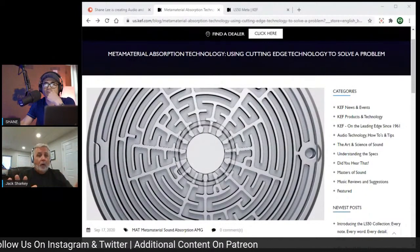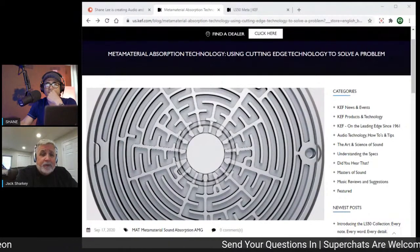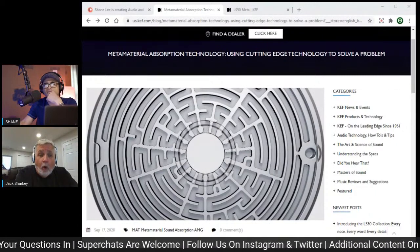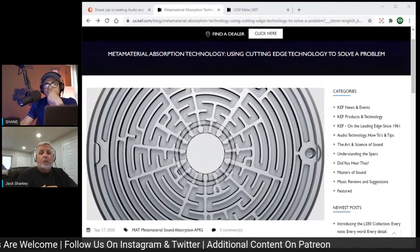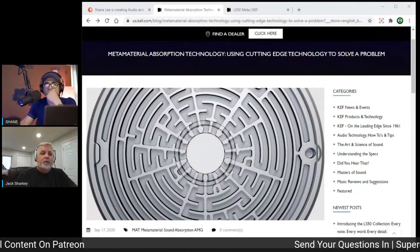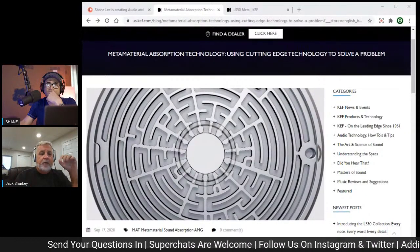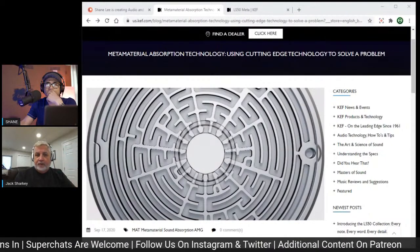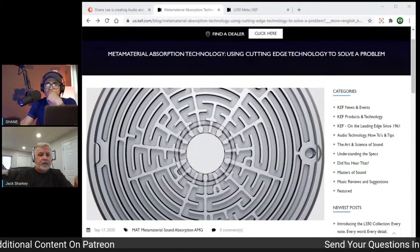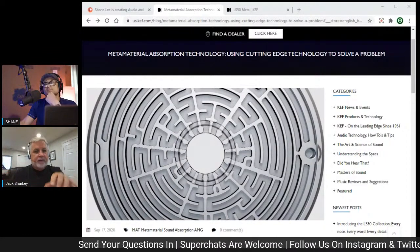From frequencies like 620 Hz all the way up, we can now dissipate 99% of all that rearward firing energy. Seriously well-baffled cabinet speaker designs are able to address about 60% of that material before causing other problems. We're able to do 99% without causing any other resonances — because everything in physics is a compromise, but that is not the case with this Meta Material.